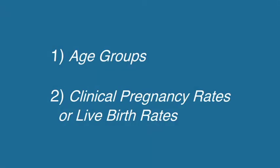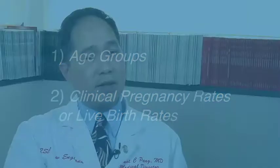The second way that IVF success rates are reported are based on either clinical pregnancy rates or live birth rates. Clinical pregnancy rates are when a clinical pregnancy is established, and live birth rates are when a live birth occurs. We all know that miscarriages can occur between the time a clinical pregnancy is established and when birth occurs, so it's important to know whether you're looking at clinical pregnancy rates or live birth rates.